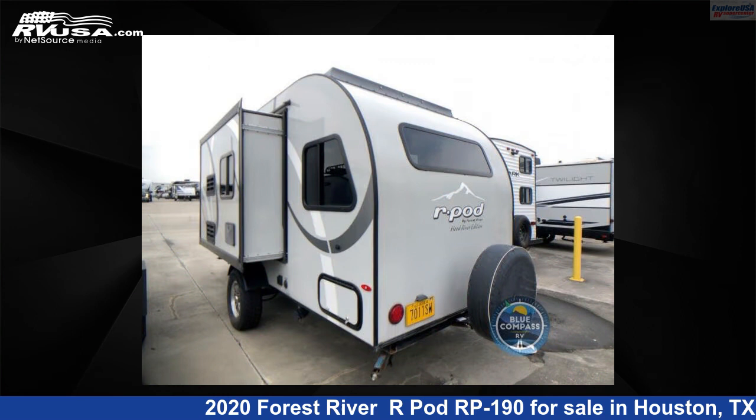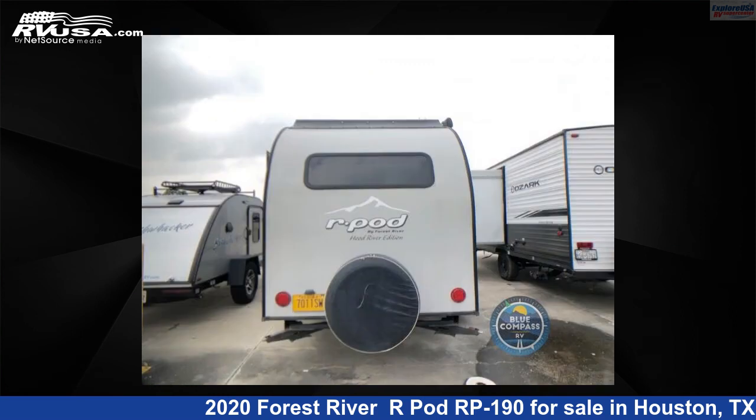This used Forest River is 20 feet 0 inches in length and features one slide-out, sleeps four, and 30 gallons fresh water capacity.